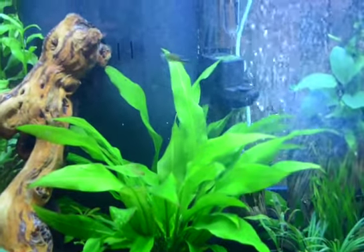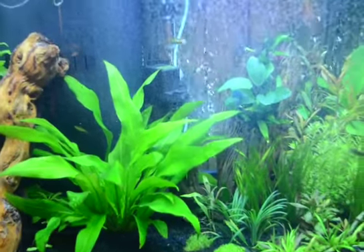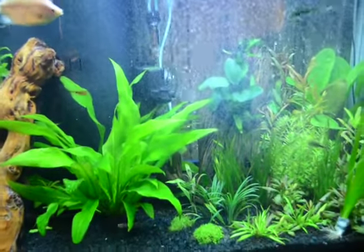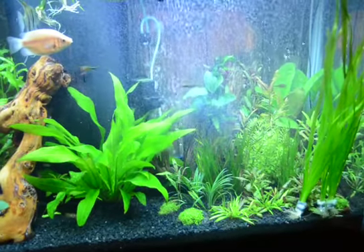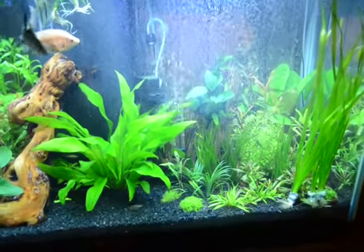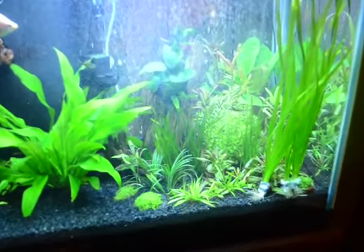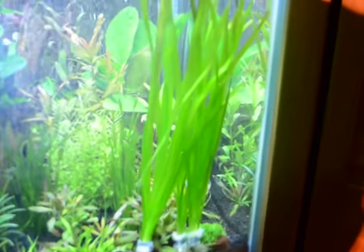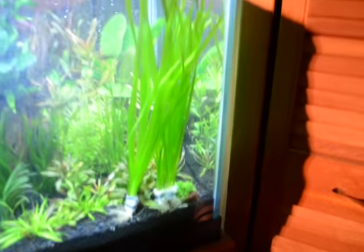Hello everyone, it's November the 20th, doing an update on my 65-gallon planted aquarium. Yesterday I went to Big Al's aquarium store and I bought some more live plants for my tank. I bought three giant tortoise vals. They're sitting in the corner right now. I haven't planted them yet.